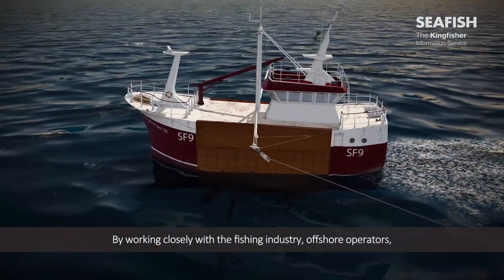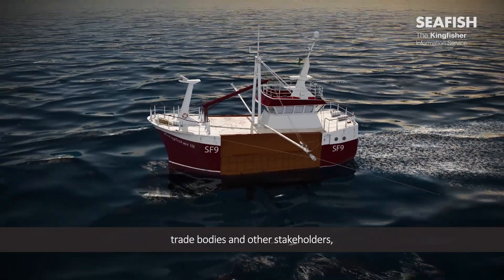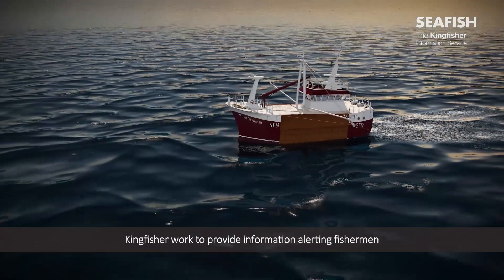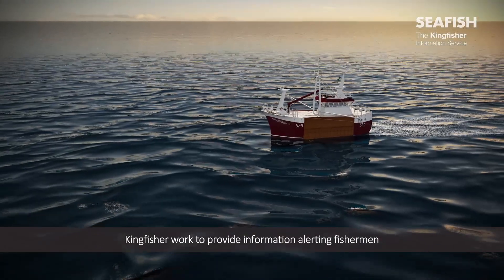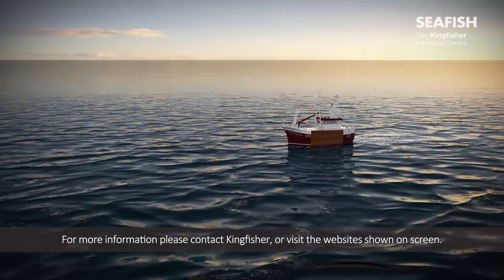By working closely with the fishing industry, offshore operators, trade bodies and other stakeholders, Kingfisher works to provide information alerting fishermen to potentially hazardous structures and activities. For more information, please contact Kingfisher or visit the websites shown on screen.